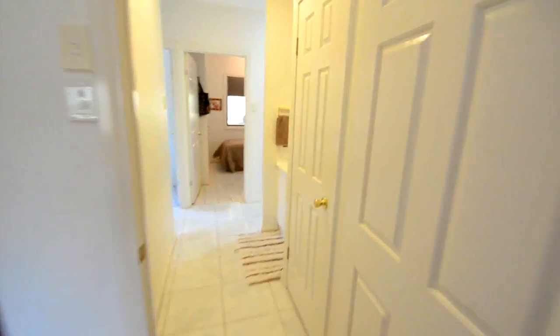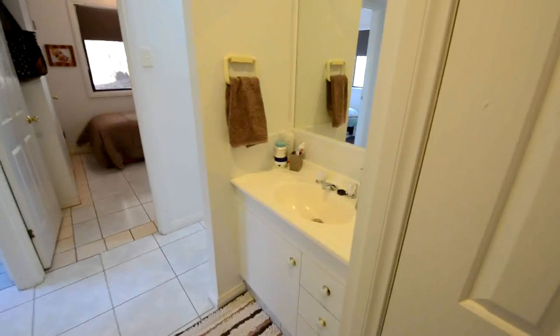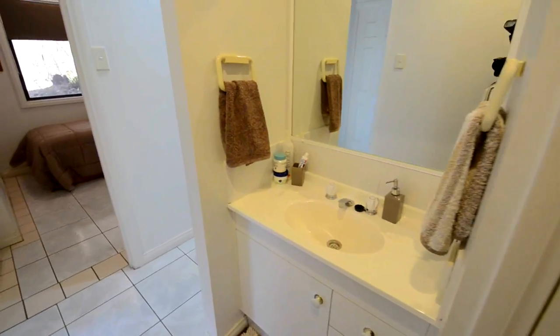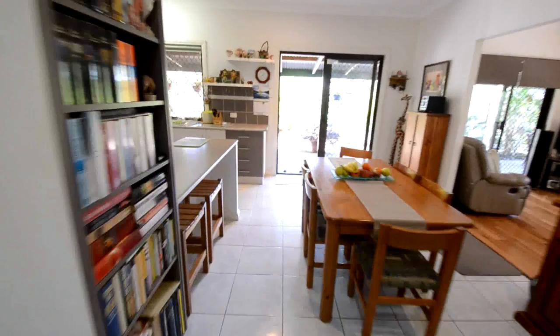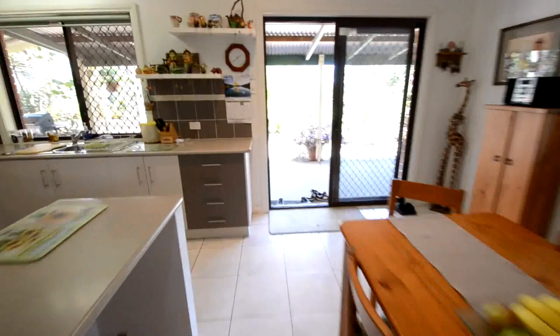Back out of the main bedroom, there's a powder room which is handy for guests. We'll head back out through the main living area of the home, back out onto the veranda, and go right to have a look at the backyard.